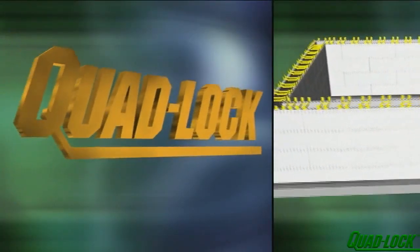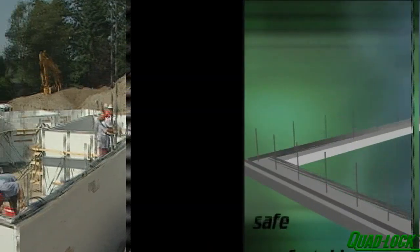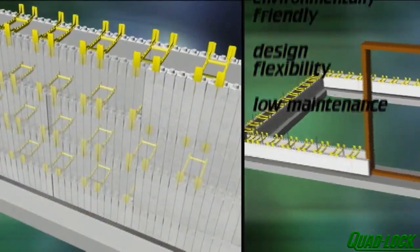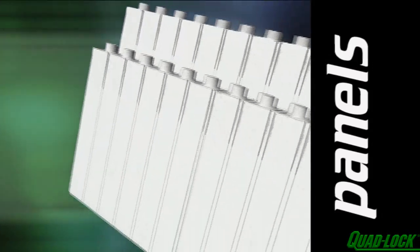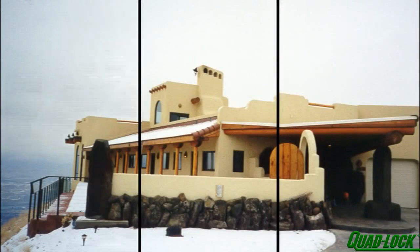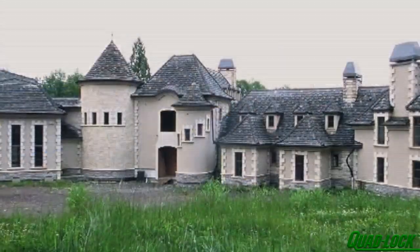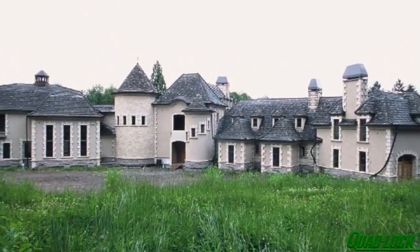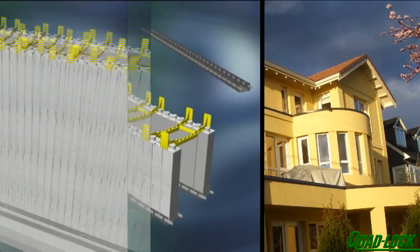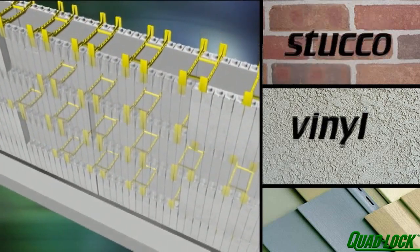Quad-Lock building systems is the industry leader for insulating concrete forms. Quad-Lock brings all the desirable characteristics of ICF technology with the flexibility you can only get from a panel system. The Quad-Lock system consists of panels, ties, metal track, and metal corner brackets. The few components of the Quad-Lock system ensure simplicity in design, construction, and supply. A Quad-Lock home can be designed in any style, since the forms can easily be shaped to match design elements for any modern building. The Quad-Lock system makes it easy to apply any exterior finish including vinyl, stucco, and brick.